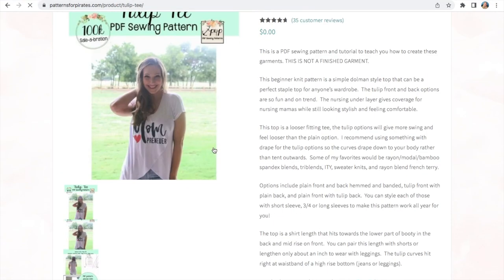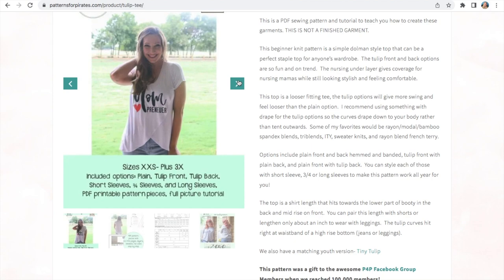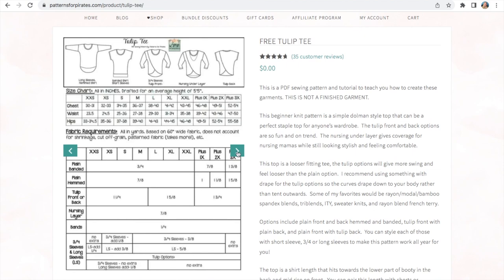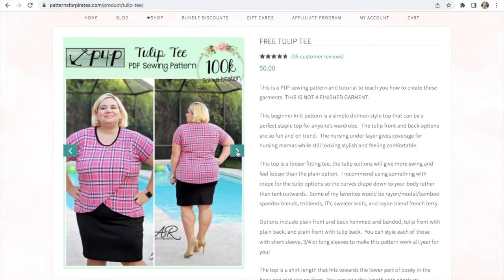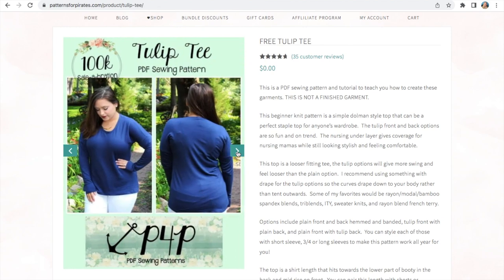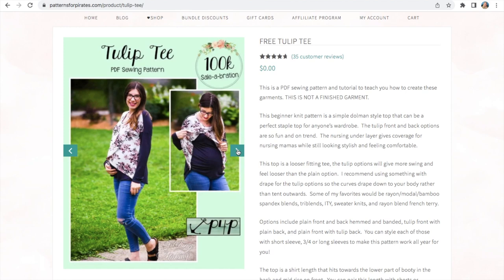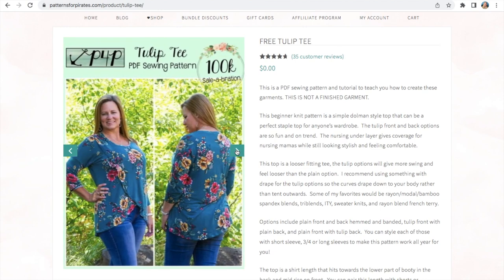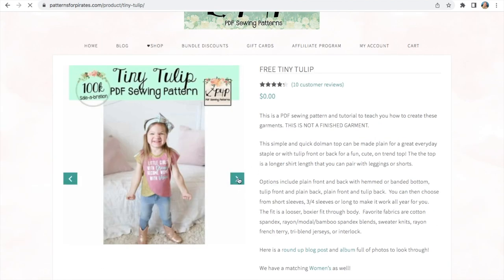And then the tulip tee. I think this has possibly been developed with nursing babies in mind, but I think it's equally wearable by anybody. There is a nursing option — you can have the cross at the back or at the front, or you can completely omit the cross part and just have it as a plain tee, with different sleeve lengths. Just a lovely top. It's ideal for maternity and breastfeeding because it's got a nursing underlayer. The recommended fabric is something with a little bit of drape — a modal or bamboo jersey or something like that. And there's also a child's version, which is quite cute, so you can have a mummy-and-me outfit.